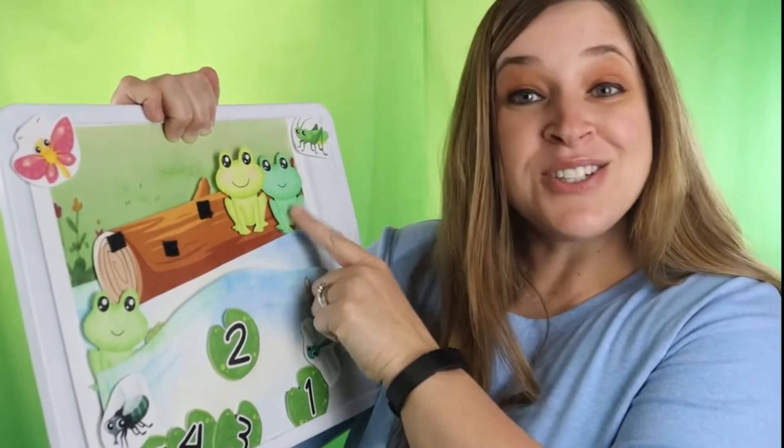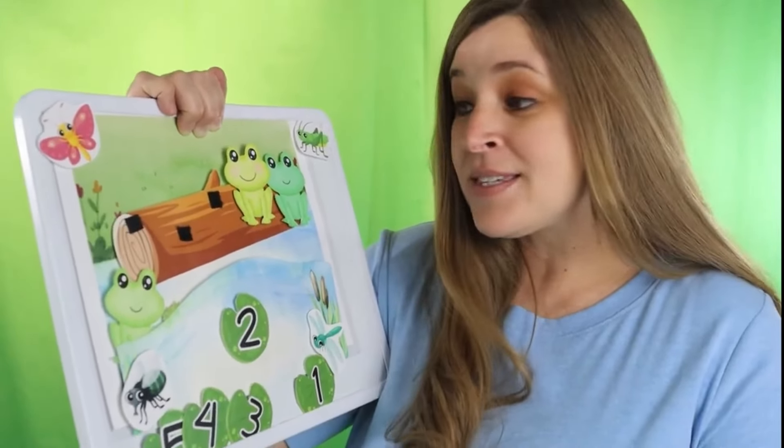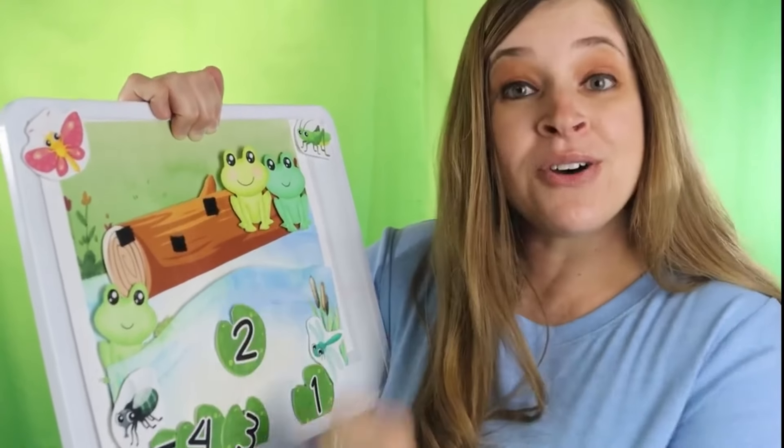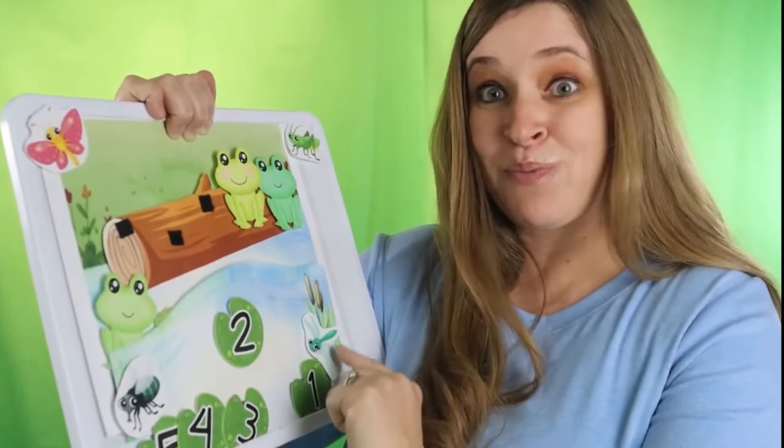One, two. Two green speckled frogs sat on a speckled log eating some most delicious bugs.